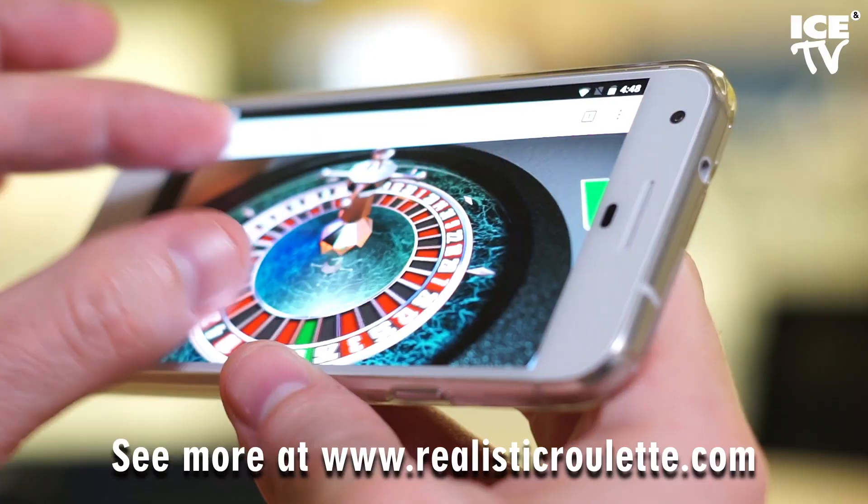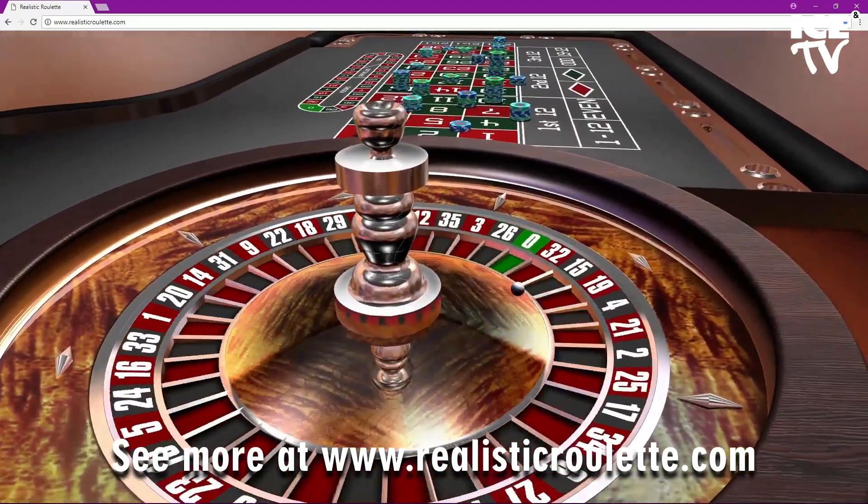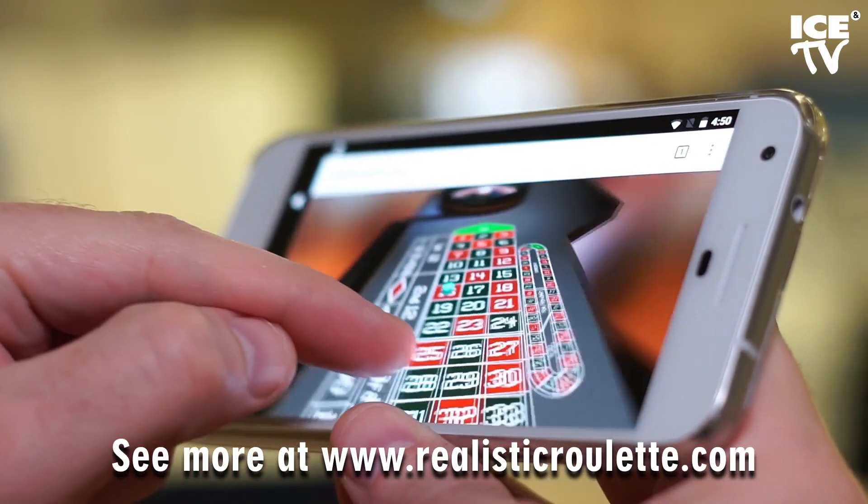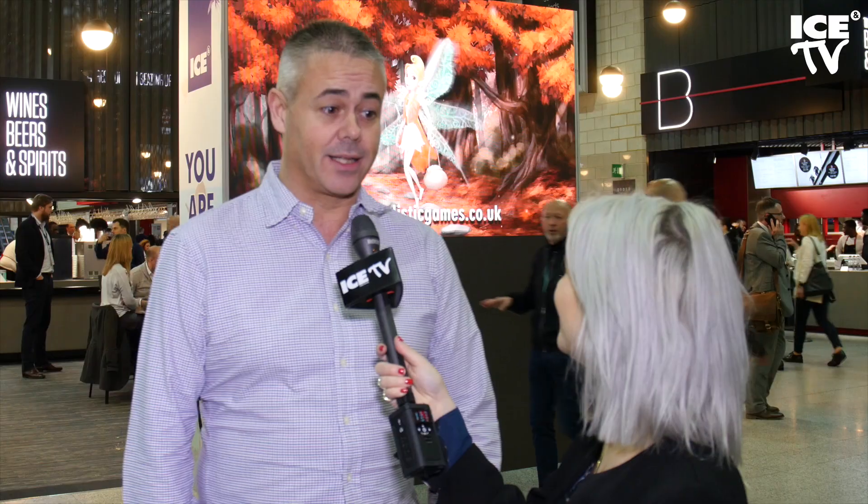And what have you got going on? So by chance we're launching our free spins with our first customer today, so that goes live with BetVictor. And we've also been working on some really cool new 3D table games, and we're going to release those to the public this evening.